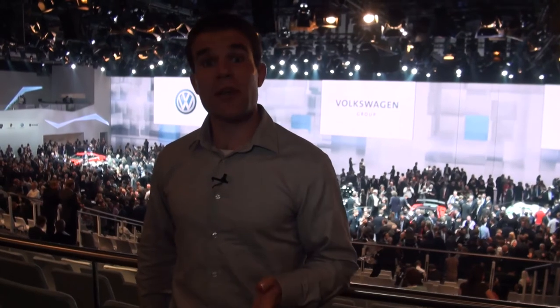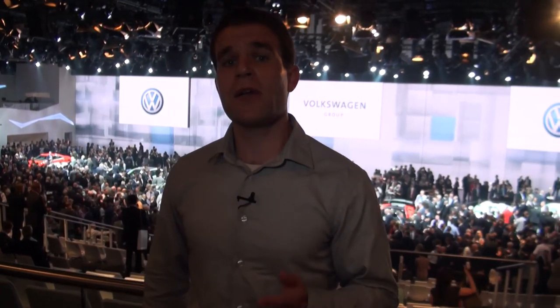Prices for the Up are predicted to start at around £8,500, but you'll easily be able to add to that with some expensive options. For more details about the Up and all the other cars at the Frankfurt Motor Show, go to which.co.uk/cars.